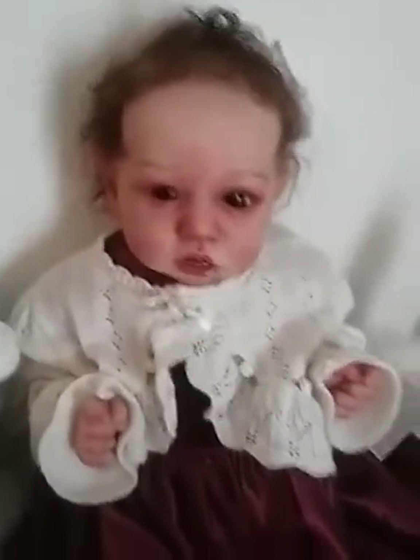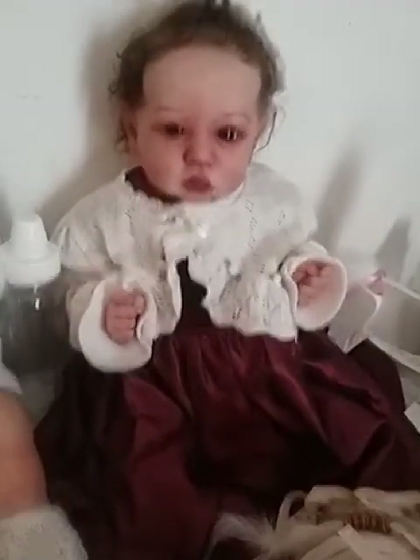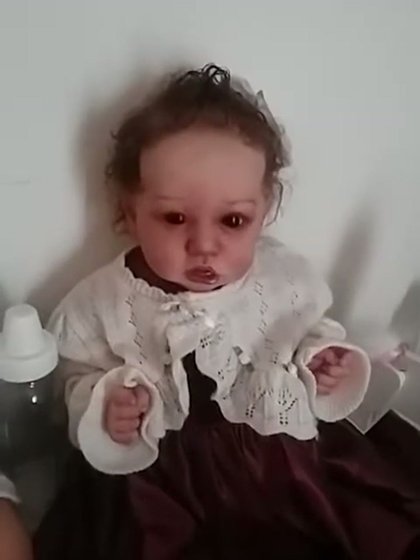And here is his sister, Hazel, made by the same artist. She has very dark brown eyes. I love how these babies are painted — they look almost antique to me, and they're beautiful. There's her little dress and sweater. Her name is Hazel, after my grandmother.